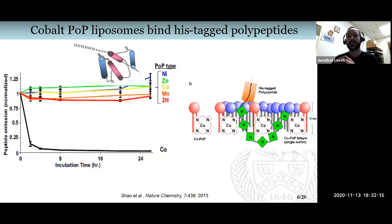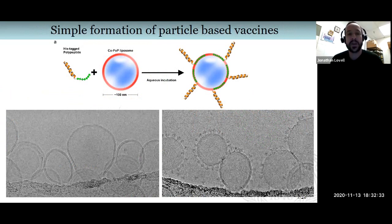It is known that cobalt, when it coordinates with another molecule, becomes very inert and stable — so it's almost irreversible binding, at least in biological conditions. We have a paradigm now where we can take a preformed peptide and preformed liposomes, just mix them together, and that will cause the protein or peptide to bind to the liposomes and form a particle in a very simple and straightforward way.